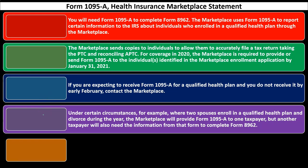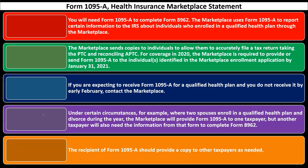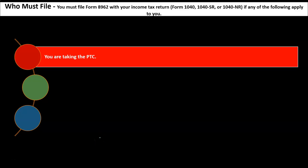Under certain circumstances — for example, where two spouses enrolled in a qualified health plan and divorce during the year — the marketplace will provide Form 1095-A to one taxpayer, but the other taxpayer will also need that information to complete Form 8962. If there's a divorce during the year, you may need to contact the marketplace for an additional copy, or the recipient of the form should provide a copy to the other taxpayer as needed.